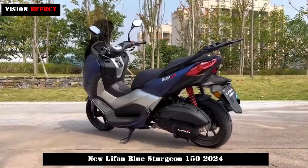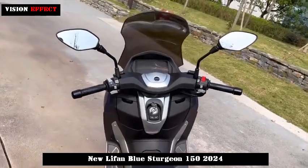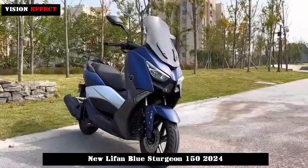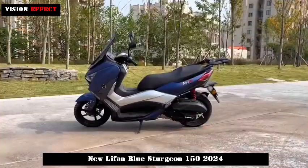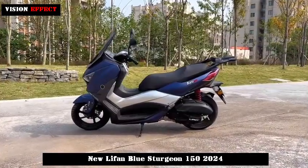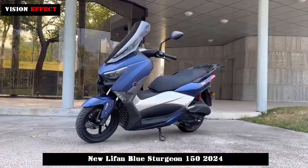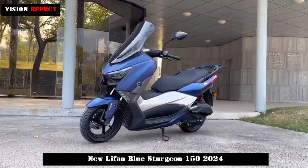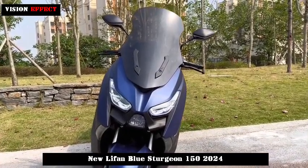The seat hinge is an all-metal structure, which greatly increases durability — there is no need to worry when two people ride long distances. A special aluminum alloy storage rack is optional, and a trunk installation opening is reserved, which can quickly complete installation without damage, further expanding the storage capacity of the Blue Sturgeon.